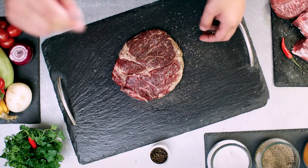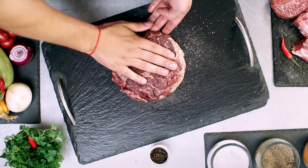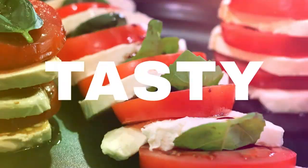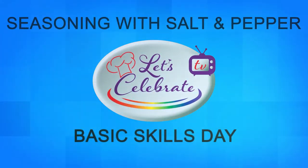It's Basic Skills Day on Let's Celebrate TV. Today, it's all about seasoning with salt and pepper. Hi everyone, welcome to today's episode of Let's Celebrate TV Basic Skills Day. I'm your host, Peter Lee. Today, we're going to learn all about salt and pepper. Let's get started.